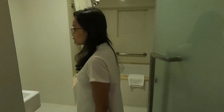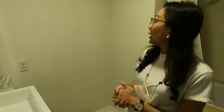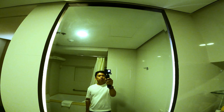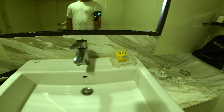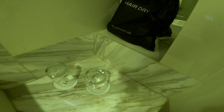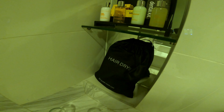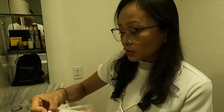And then moving on, dito naman sa room nila — maganda yun — merong full-length mirror sa likod ng pintuan. So they have a king-size bed, ganda naman yung feel ng bed sheet, and then meron din silang flat screen TV.